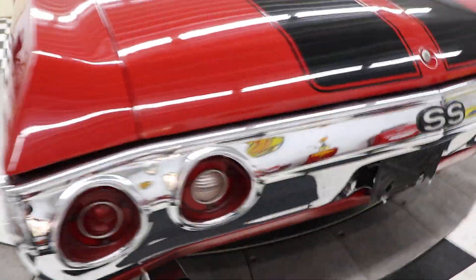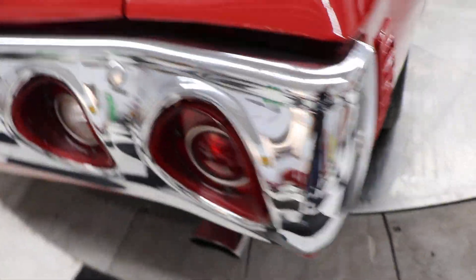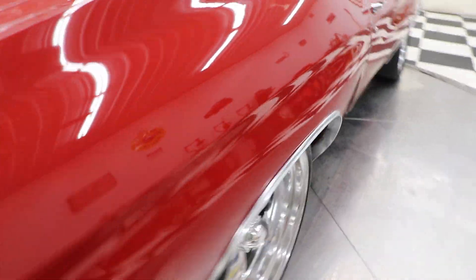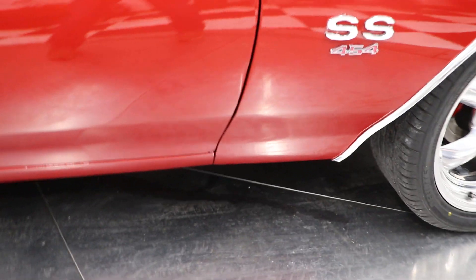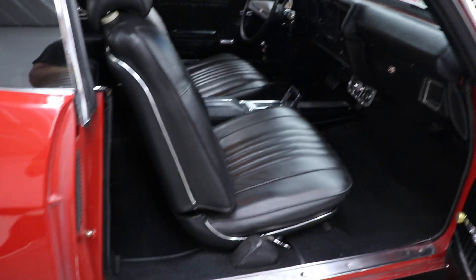The bumpers are in very good shape, both front and back. Chrome is nice, tail lights are nice. The gaps on this car are nice — everything lines up nice. The doors open and shut very, very nicely. That's what you get from an original body panel car. As far as we can tell, it's original body panels.